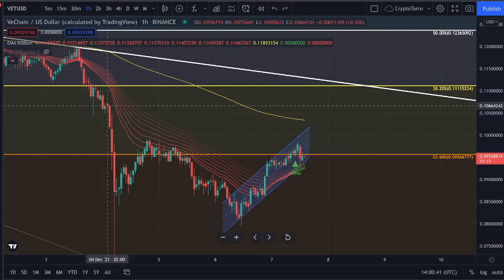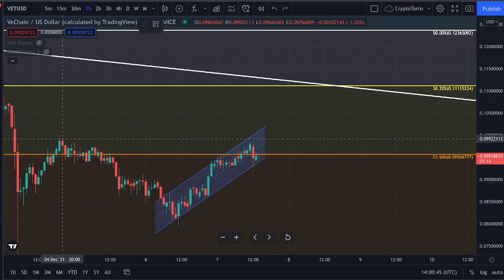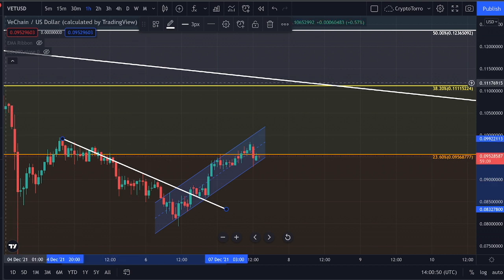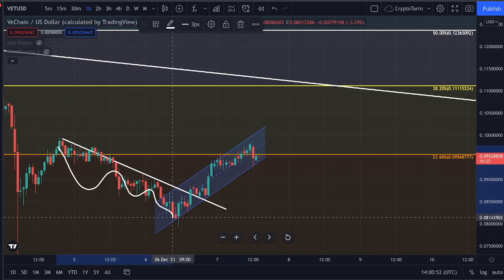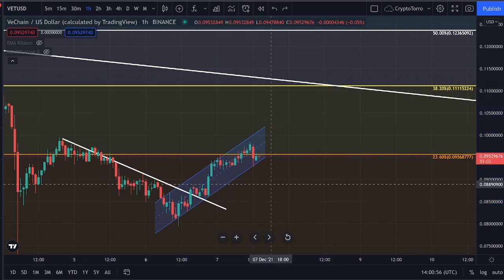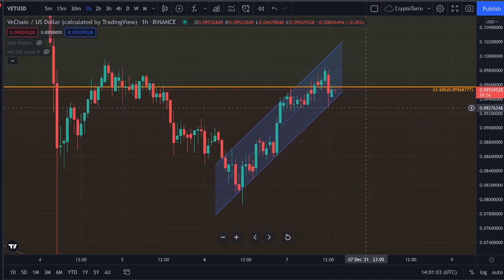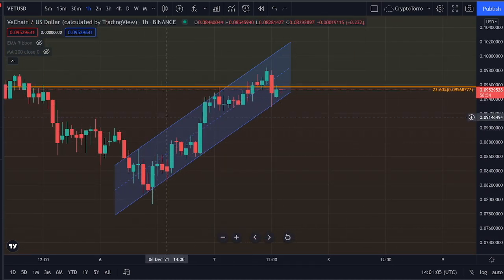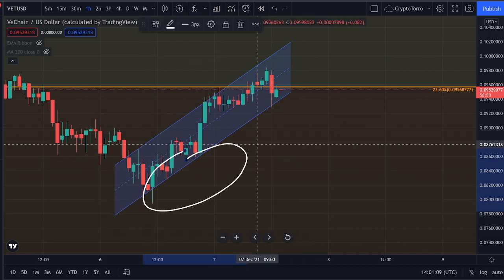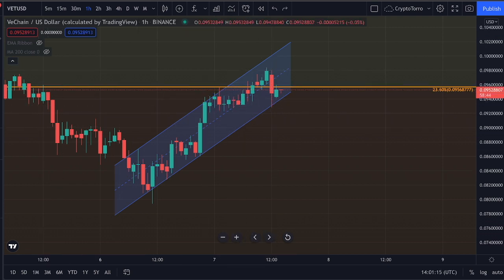What is also quite important to know is that we did previously see a breakout above the descending resistance, and right now we are seeing an increase in price action. If we zoom in a little bit closer, we are inside of an ascending parallel channel. We have seen multiple touchpoints on top of this ascending support, as well as multiple touchpoints below this ascending resistance.